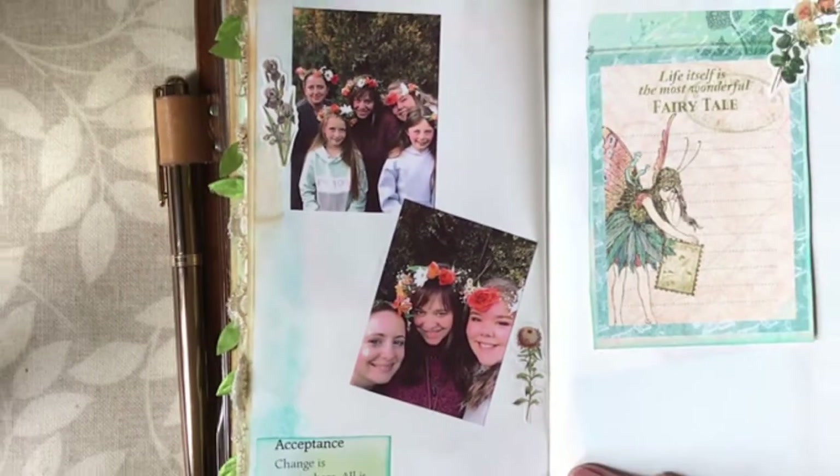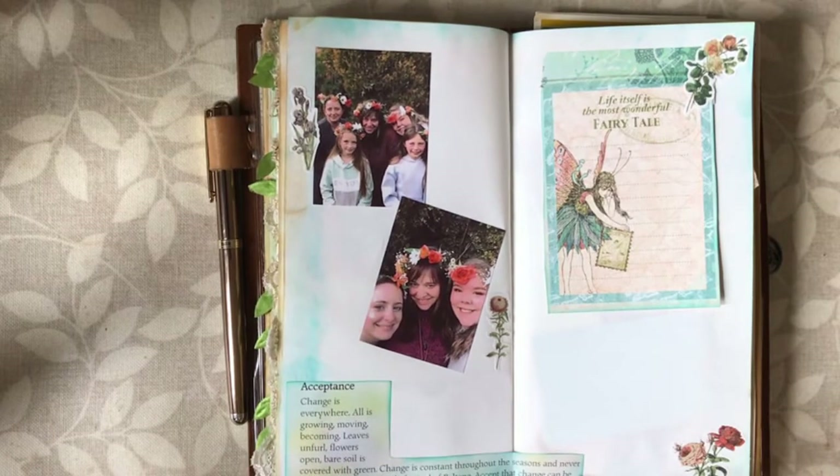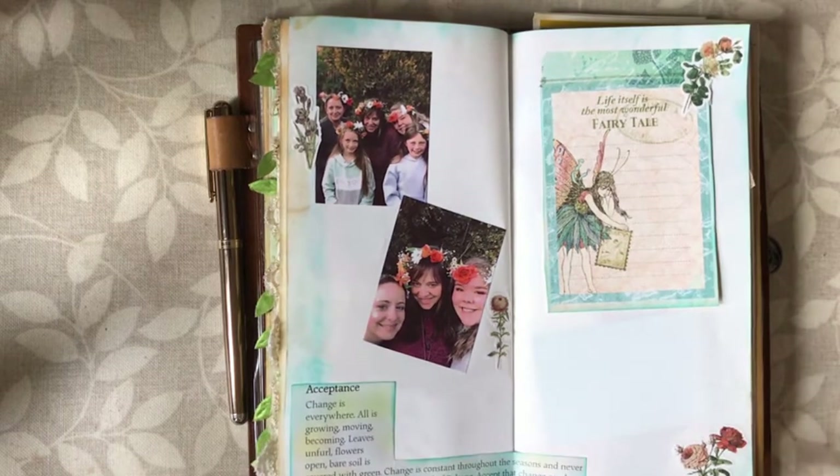The quotation I chose for this page says: 'Changes everywhere — all is growing, moving, becoming. Leaves unfurl, flowers open, bare soil is covered with green. Change is constant throughout the seasons, and never more so than at the fertile festival of Beltane. I accept that change can be beautiful; embrace the possibilities it brings.' I really liked that reflection.